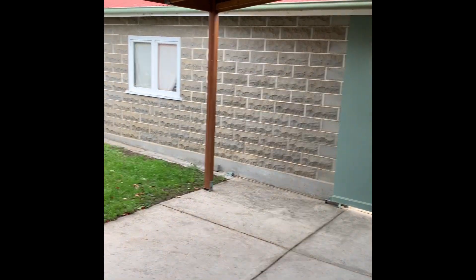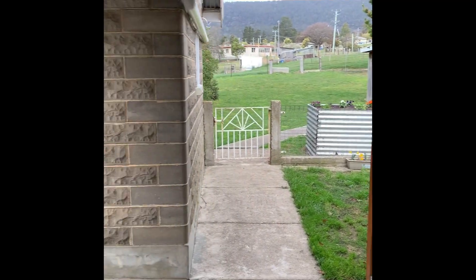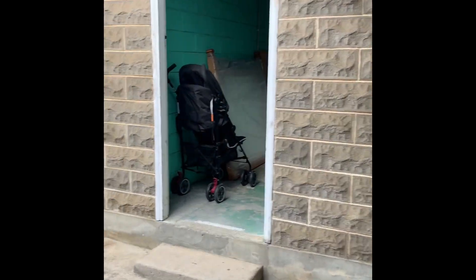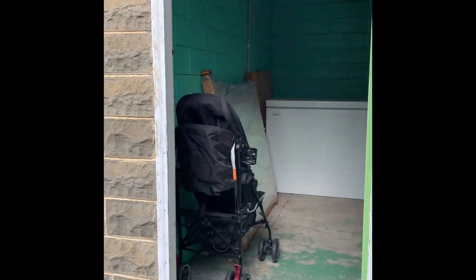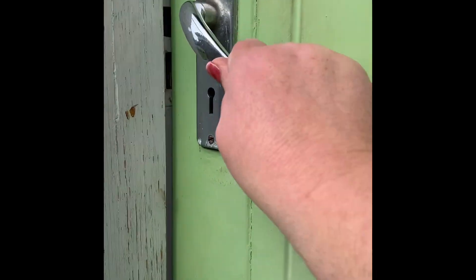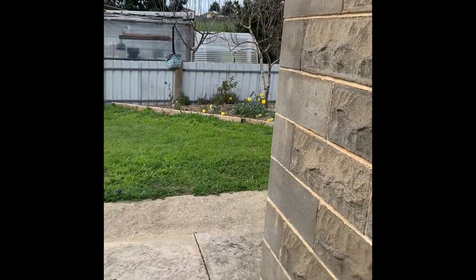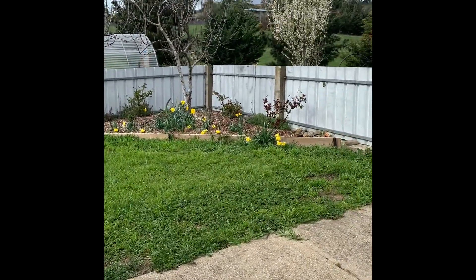We've got the undercover outdoor entertaining area — this is really sheltered in here. This is our bungalow with two separate rooms, both being used as storage at the moment, but you can imagine the potential. Imagine the potential for extra accommodation in here. That was also the vendor's plan — to turn this into a little unit for another family member.